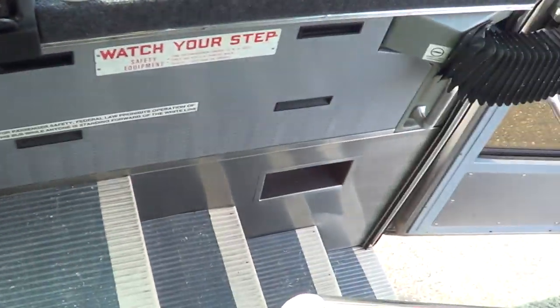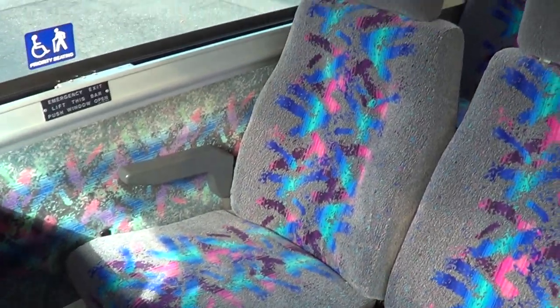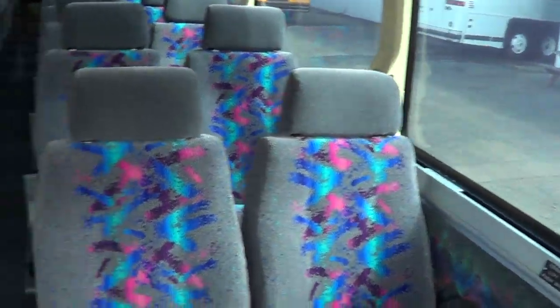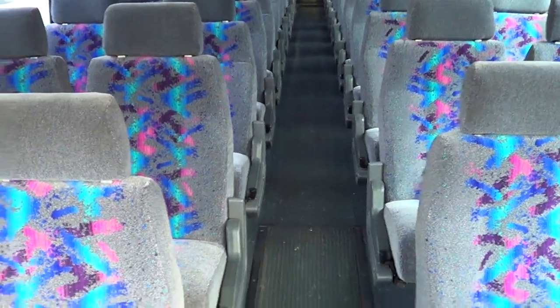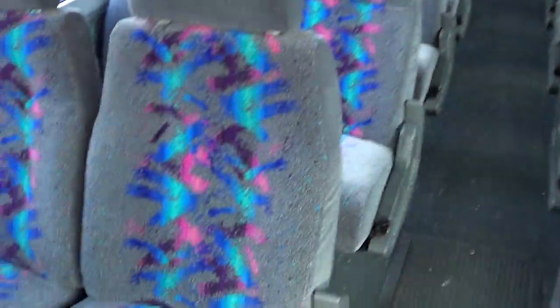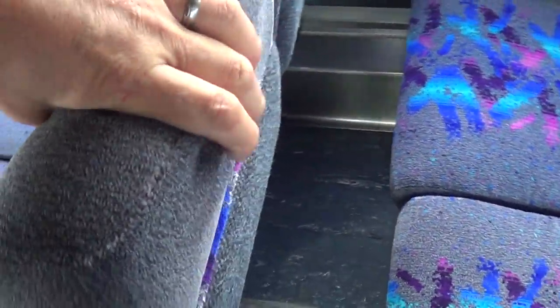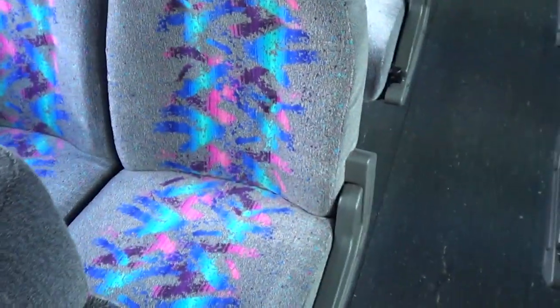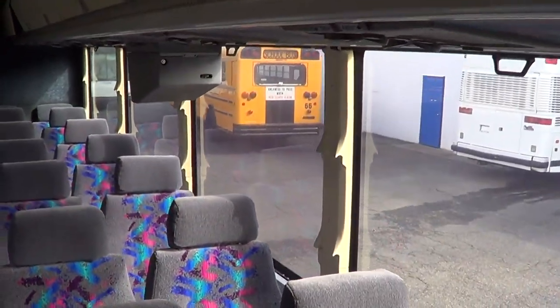Dual inch grab bars as you come in. Check out the passenger upholstery — it's in tip-top shape, very good condition. You can see the TVs there, six of them, three on each side. Enclosed overhead parcel racks all the way down. Reclining passenger seats with armrests, footrests, and adjustable headrests. Can't put enough emphasis on the upholstery — this baby's in good shape. All passenger windows are tinted with pull-down sunshades.